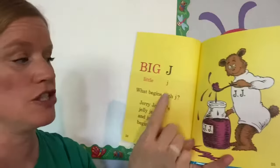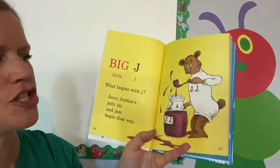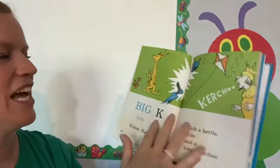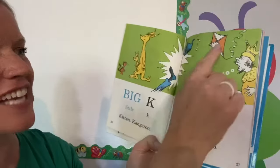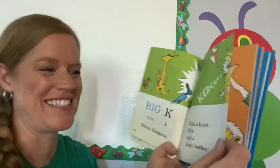Big J, little J. What begins with J? Jerry Jordan's jelly jar and jam begin that way. Big K, little K. Kitten, kangaroo, kick a kettle, kite, and a king's koochoo. Oh, that's a big K.